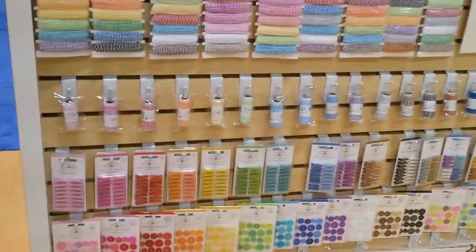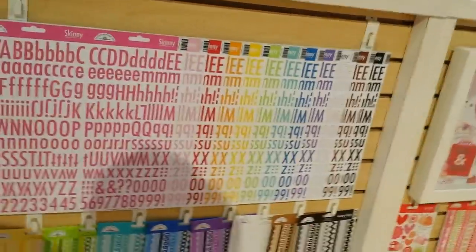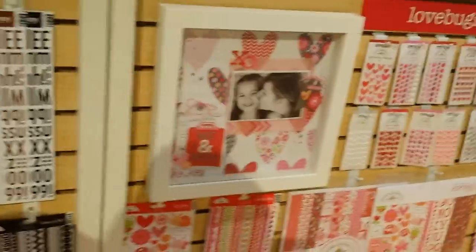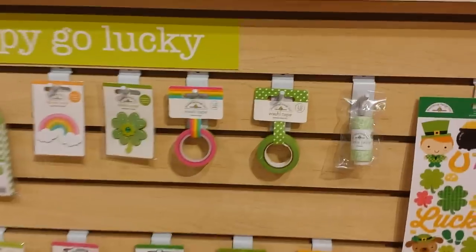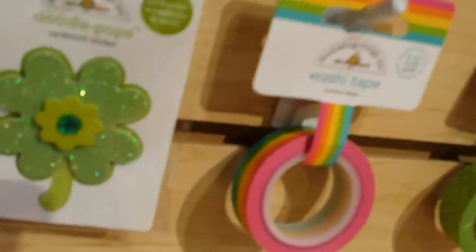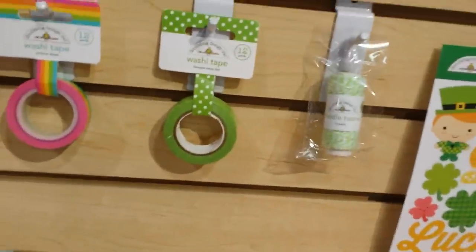Look at the colors of everything. Valentine's Day. Look at the washi tape — rainbow washi tape. That is so pretty.